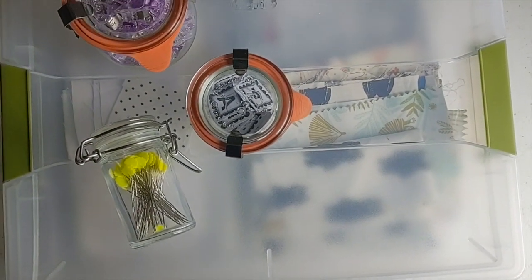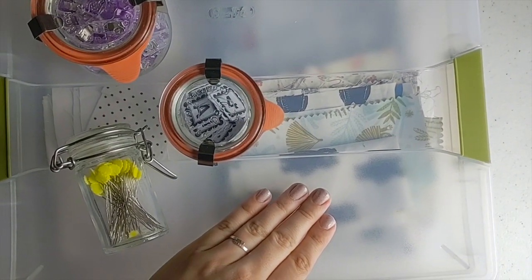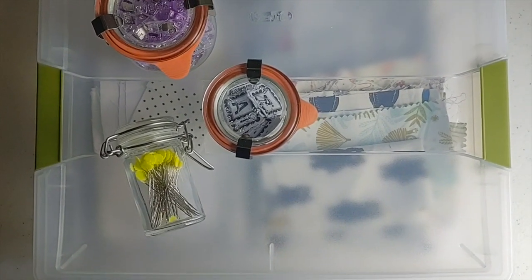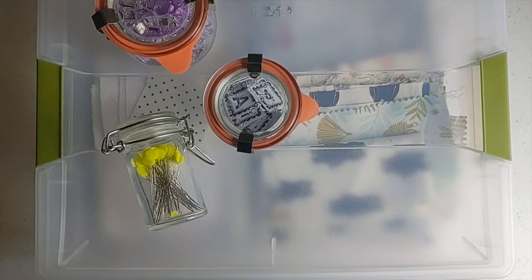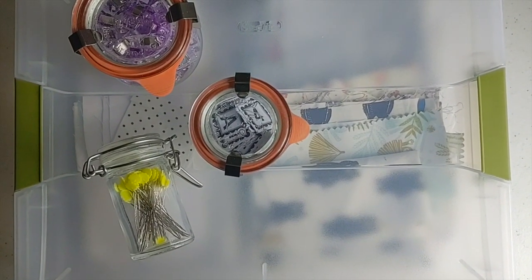I just have a bunch of little notions in each clear container, and I even like to use clear bins to organize my fabric scraps. I sort them by color, and then when I'm looking for a certain color in my closet, I can just easily see through each bin which color is in which container.